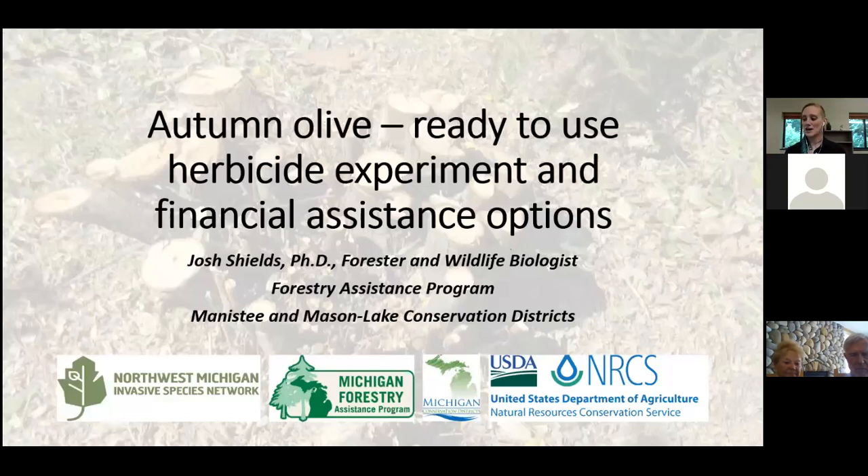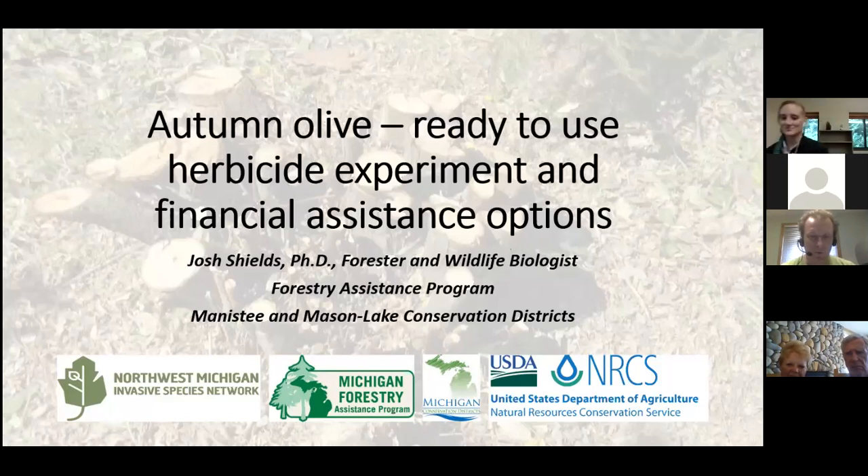Now we move into Josh's portion. Josh Shields is the forestry assistant program manager for Manistee and Mason-Lake Conservation Districts, and he's going to share some additional knowledge with us.